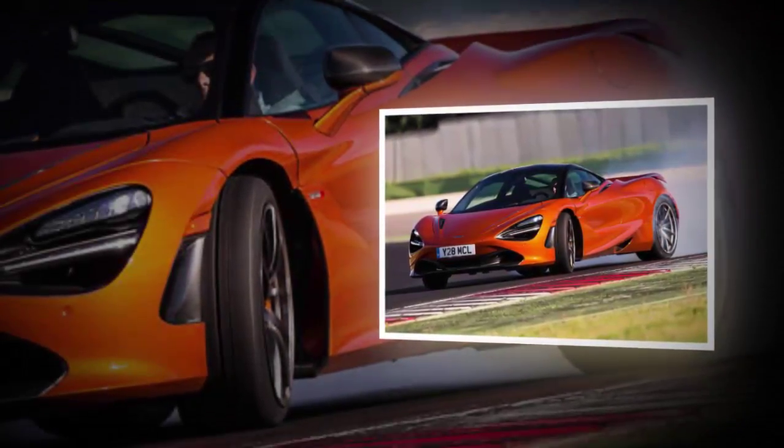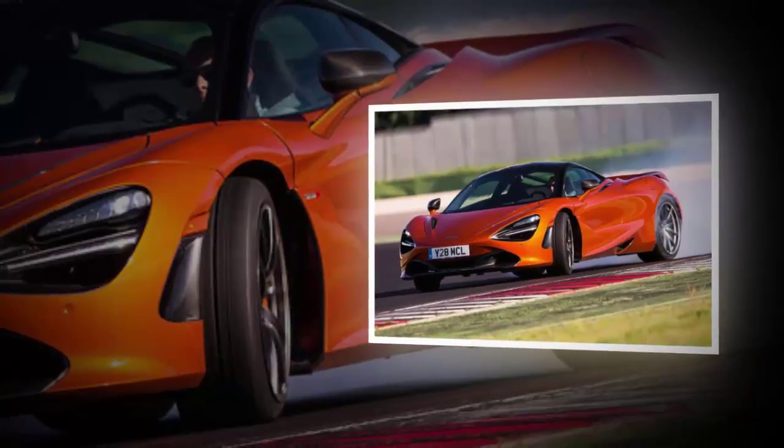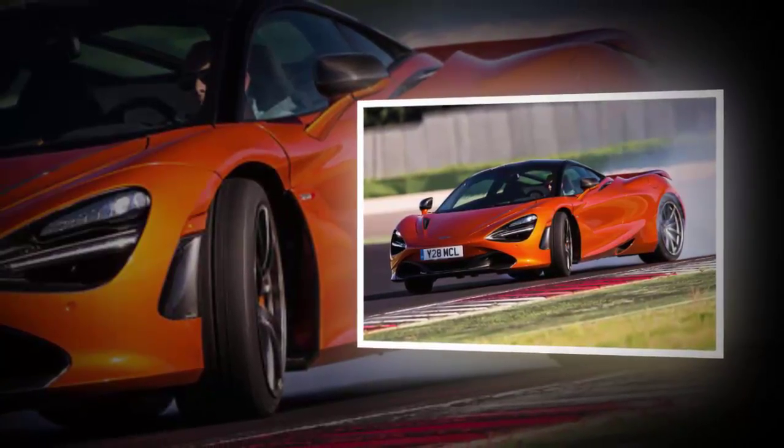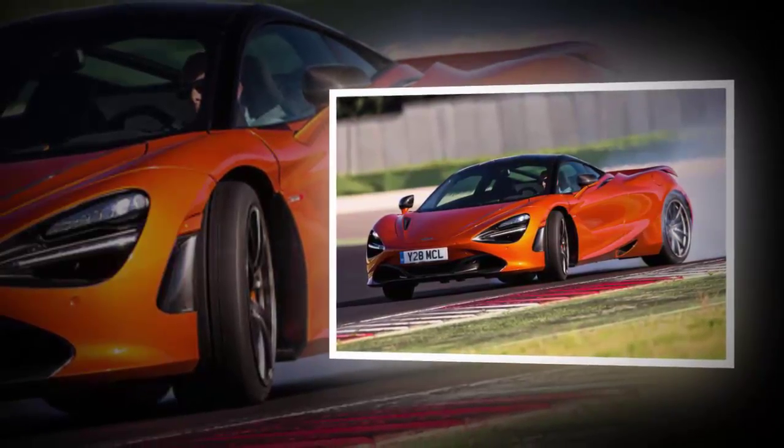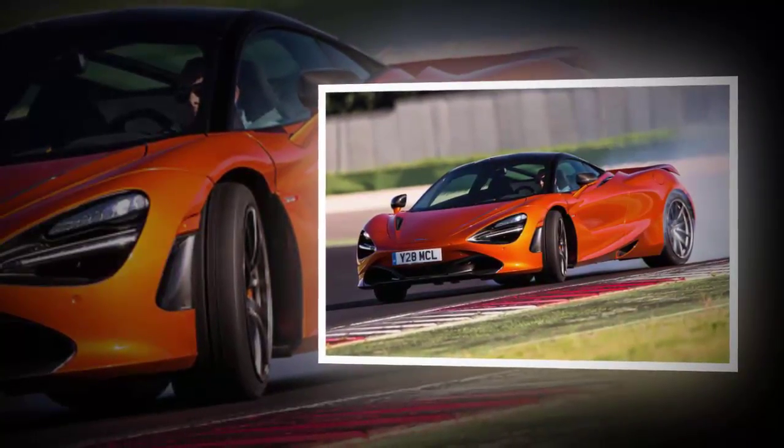McLaren 720S 2017 Review. A new generation of McLaren supercar has arrived, and Ferrari, Lamborghini and Porsche aren't going to like it one bit.